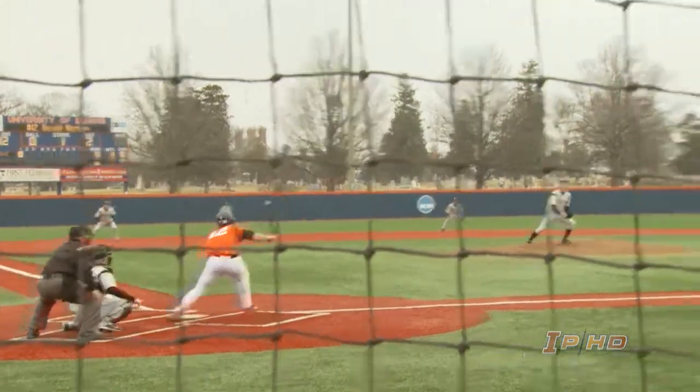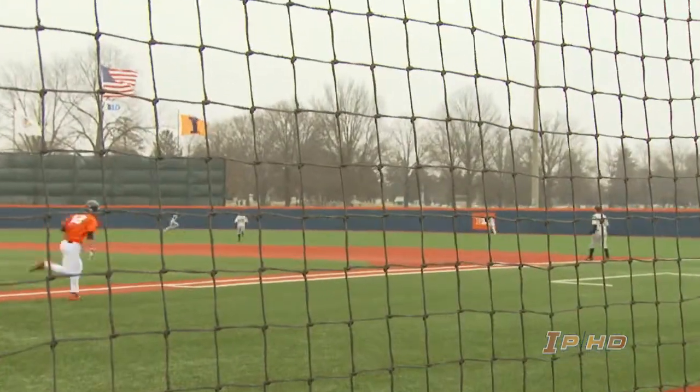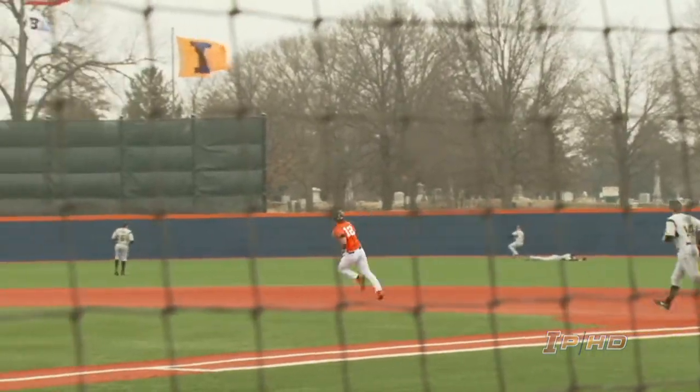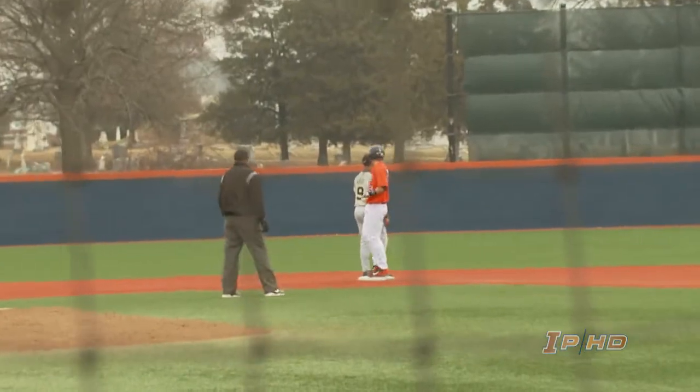Switch hitter batting left-handed. The 0-1 pitch — that one's hit towards the gap in right center field. That is going to get down and by the center fielder. Johnson to the warning track, retrieved by the right fielder.